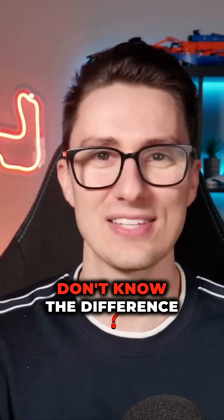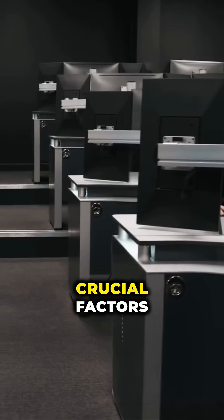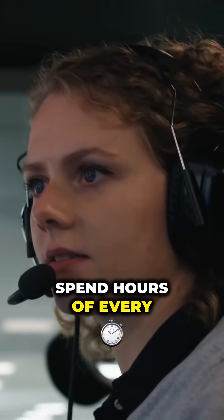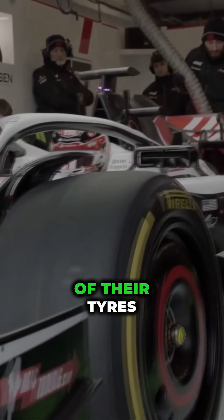Why is it that most Formula 1 fans don't know the difference between tyre wear and tyre degradation? One of the most crucial factors in Formula 1 performance, and something the teams spend hours of every race weekend analysing, is the temperatures, pressures and wear rates of their tyres.